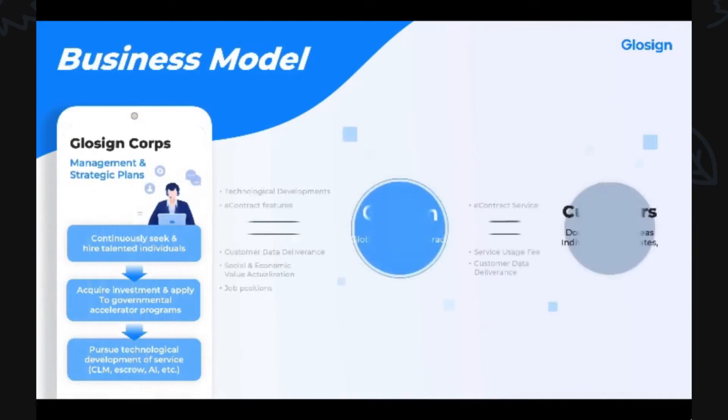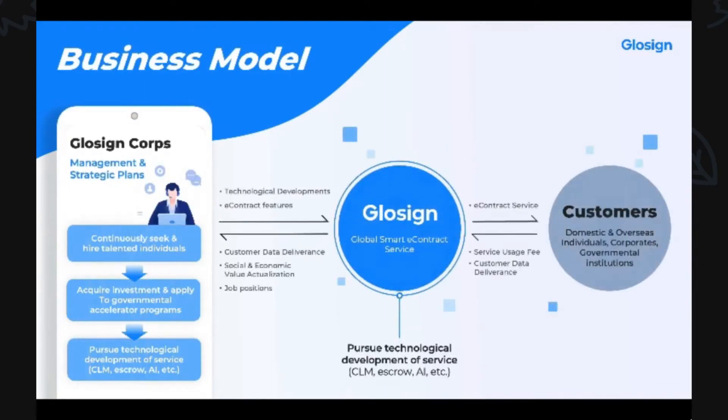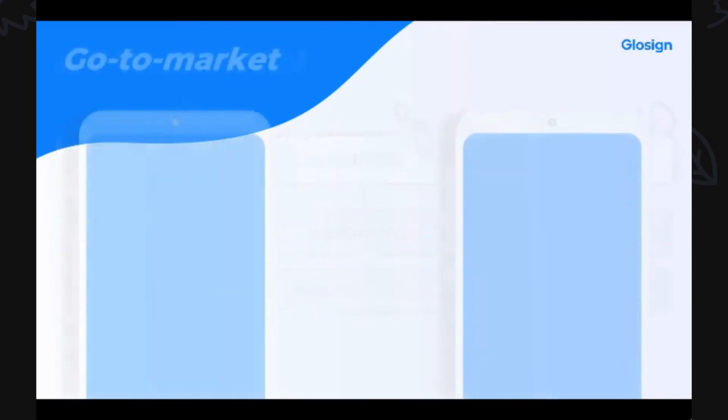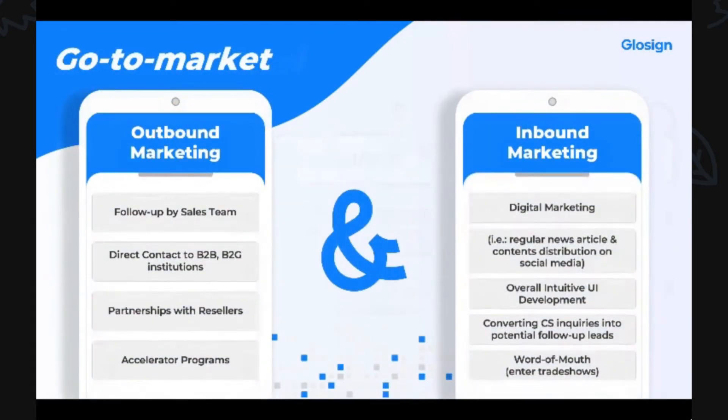GlowSign Corporation offers GlowSign, a global smart e-contract and e-signature service to users, and in return receives service usage fees and customer data, which we use to better develop our service. GlowSign is available as platform, API, SDK, on-premise, or solution. Through regular news articles and content distribution on digital platforms, we acquire potential leads which are delivered to our sales team for follow-up. We proactively participate in trade shows and accelerator programs, engaging in direct contact with B2B and B2G institutions. We continuously update our service's UI and technological aspects to keep our user experience strong.